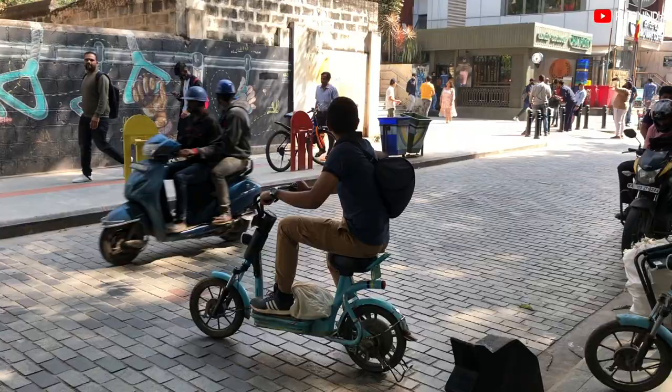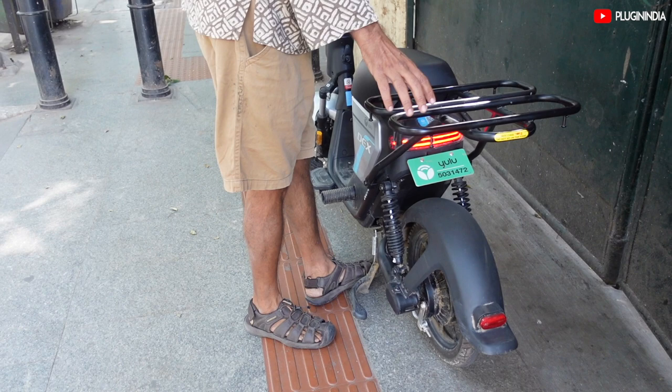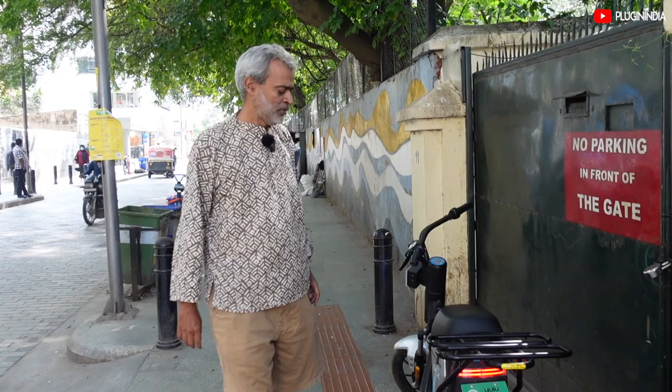Yulu is a company very concerned about having as few moving parts as possible so that maintenance issues don't crop up. The stand is sturdier compared to the previous one and much easier to take out and put back. The vehicle is not very heavy — somewhere between 50 to 60 kg.